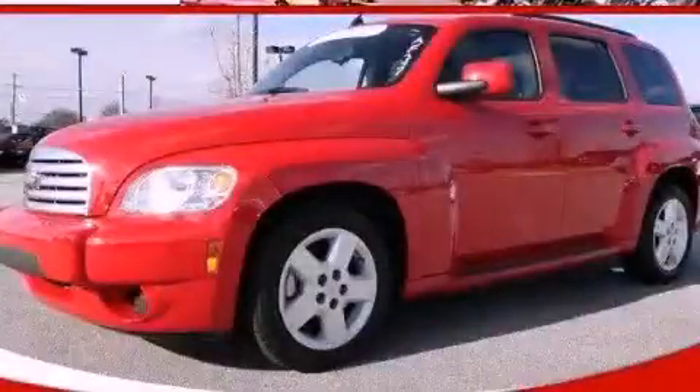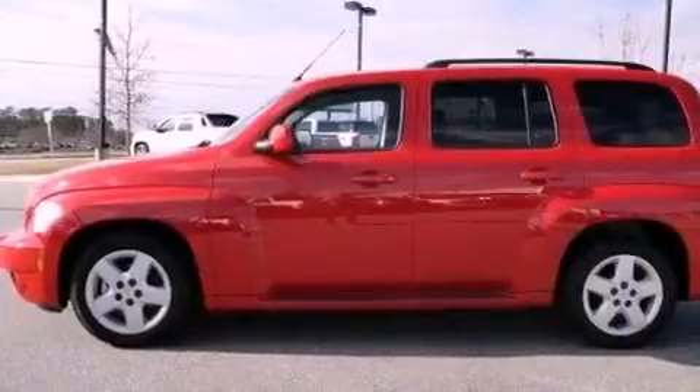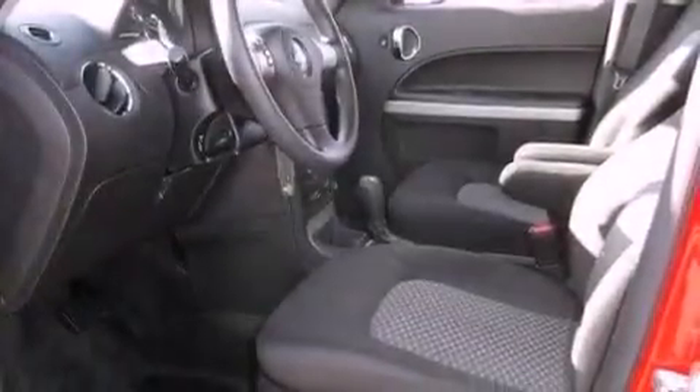This is a certified pre-owned 2011 Chevrolet HHR — Personality on Wheels. It features a 2.2-liter 4-cylinder engine and a 4-speed automatic transmission.